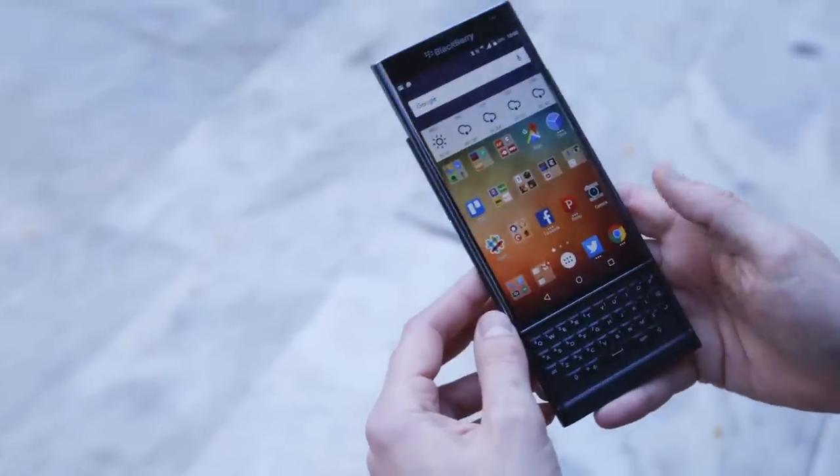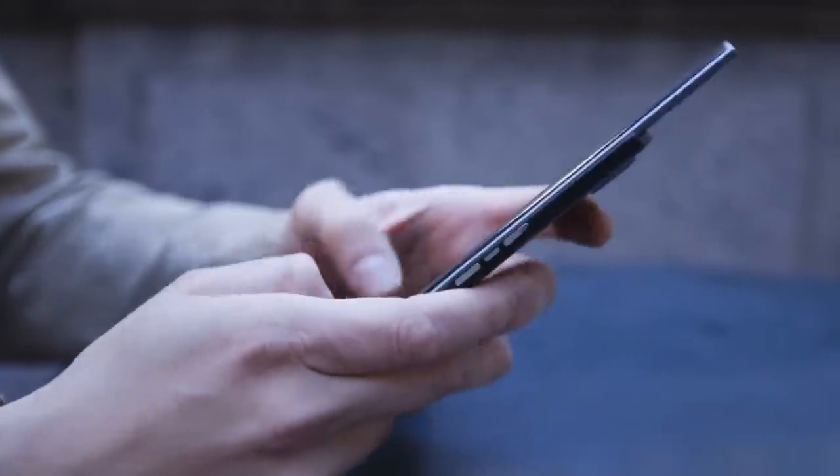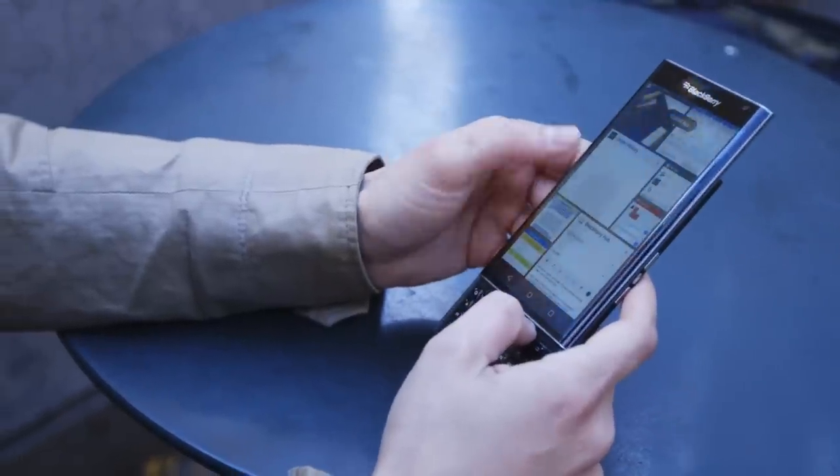But you want a BlackBerry for the keyboard, and so the screen slides up to reveal one. BlackBerry managed to do it without making the phone feel thick or even awkward when it's open. And is it any good? Yeah, it is. Here's the deal with physical keyboards on phones — I like them. I think they feel great to type on.